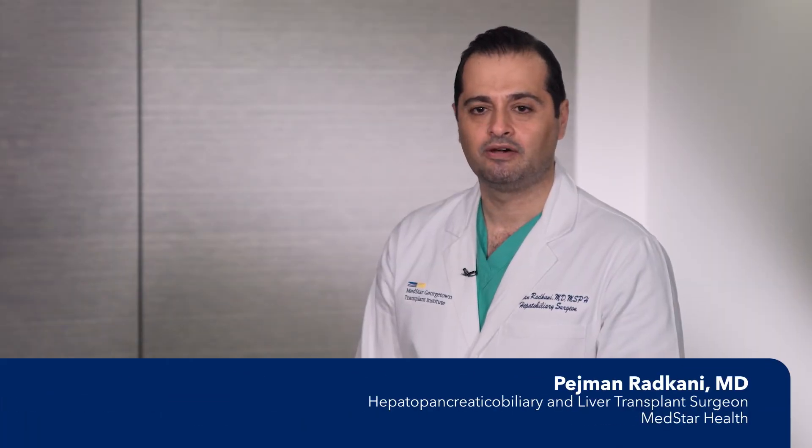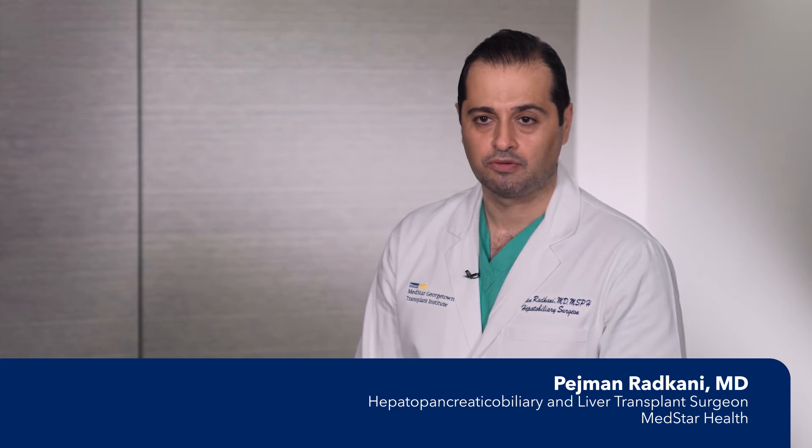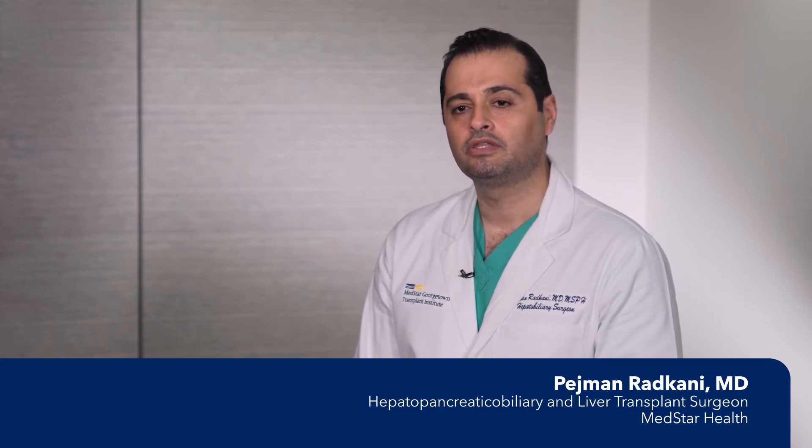The spleen and most parts of the pancreas share the same blood supply. Depending on the reason for pancreatectomy, sometimes we need to remove the spleen with the distal pancreas. If the resection is because of malignancy — any tumor on the left side of the pancreas — oncologically we have to remove the spleen with it, because there is a risk of cancer spread to the spleen.